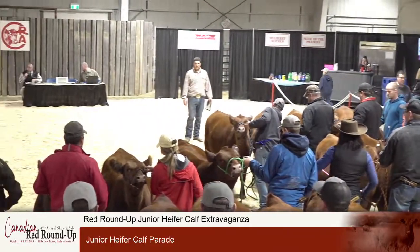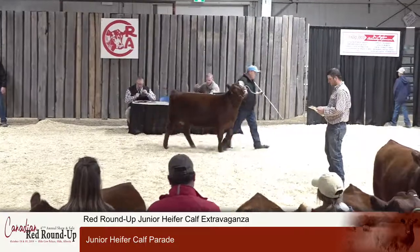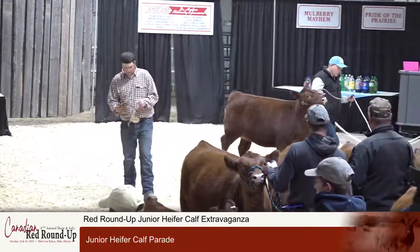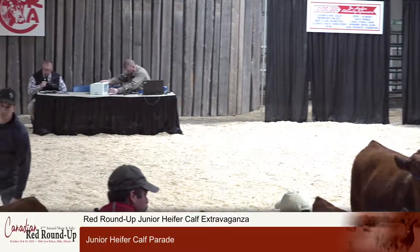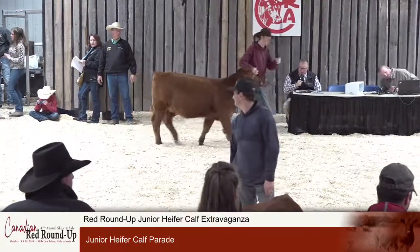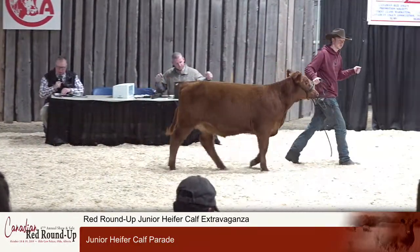Lot 85 next in the ring from Circle G Angus: Red Circle G Blackbird 912G. Once again that outcross Red 9 Mile Franchise 6305 is the sire on this exciting lot from Circle G Angus, one of the longest-serving seed stock producers in the barn.